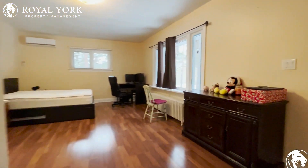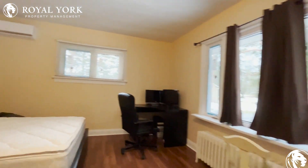Beautiful master bedroom with a private en suite.